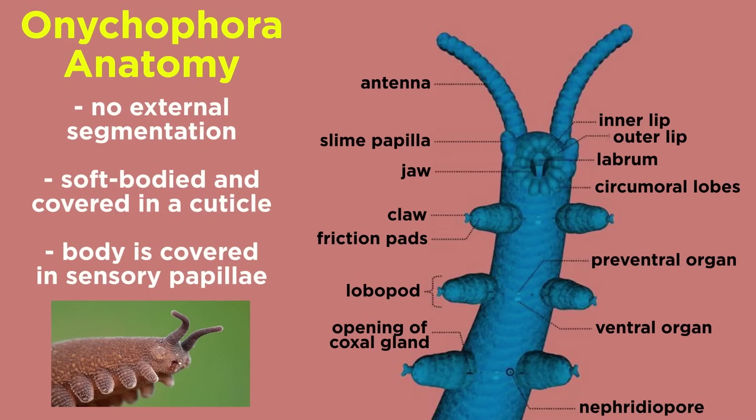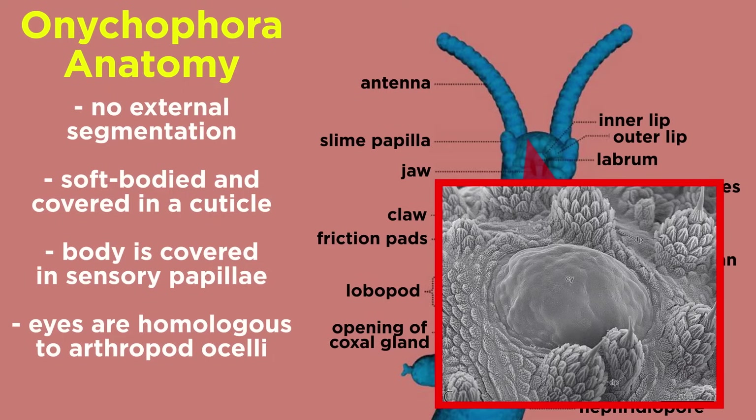which carry a mechanoreceptive bristle at the tip and connect to sensory nerves to provide a sense of touch. On their head, they bear a pair of large antennae, which also function in sensory perception. At the base of each antenna, they have a simple eye, complete with ball lens, cornea, and retina that are homologous to the arthropod ocelli.